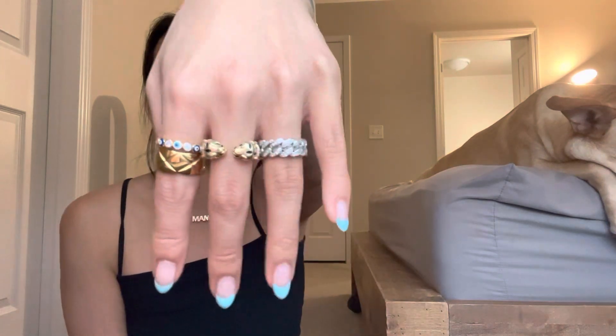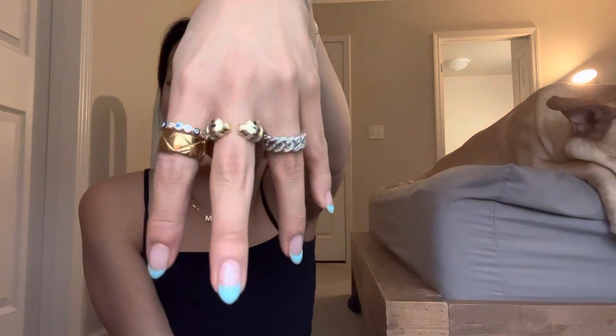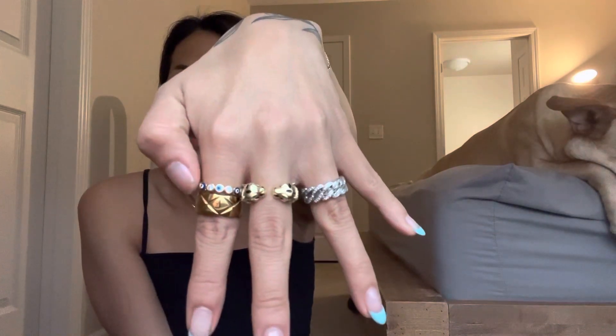And then here are just my fun sterling silver pieces. This one I believe I got off of Amazon. This one I got from TJ Maxx, which is really cool because it has like jaguars on it. This one's from TJ Maxx as well. And then this one looks like the Chanel ring but it's not — I got that off of Amazon as well.